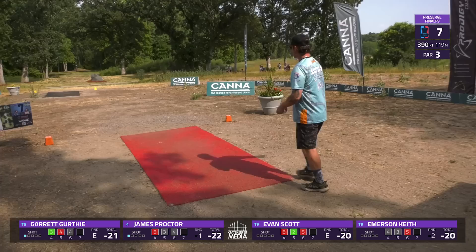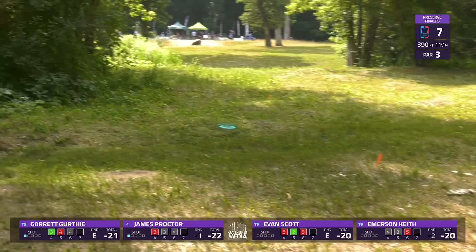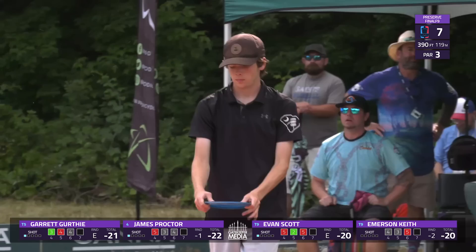Double G going to play a little more flex — and if this will hyzer in time, as it does, he will also be inside the circle. Well executed, just behind that little mound. Right now we're three for three on players throwing the same disc they had on hole three. These holes play almost identical — very similar shot. This one is definitely more visually appealing at around 400 feet.